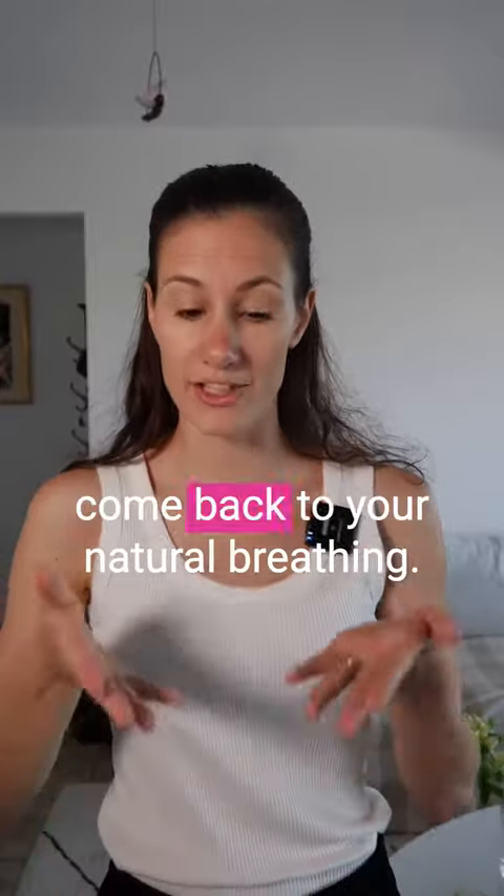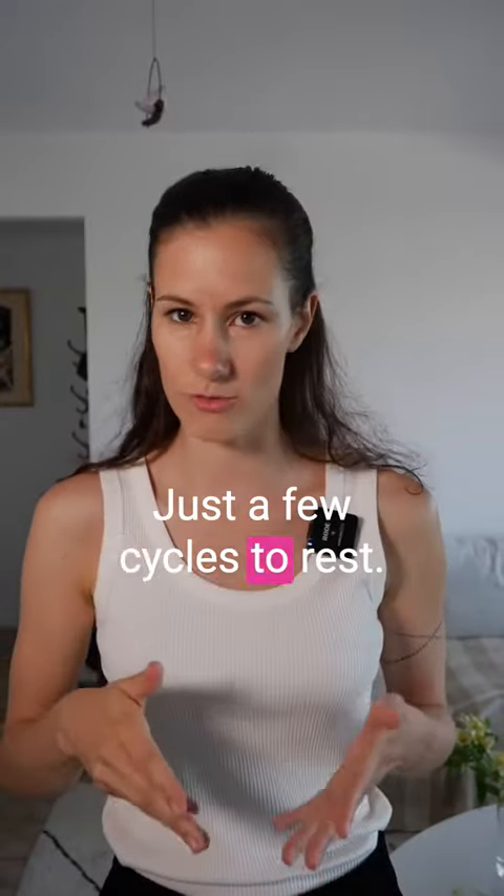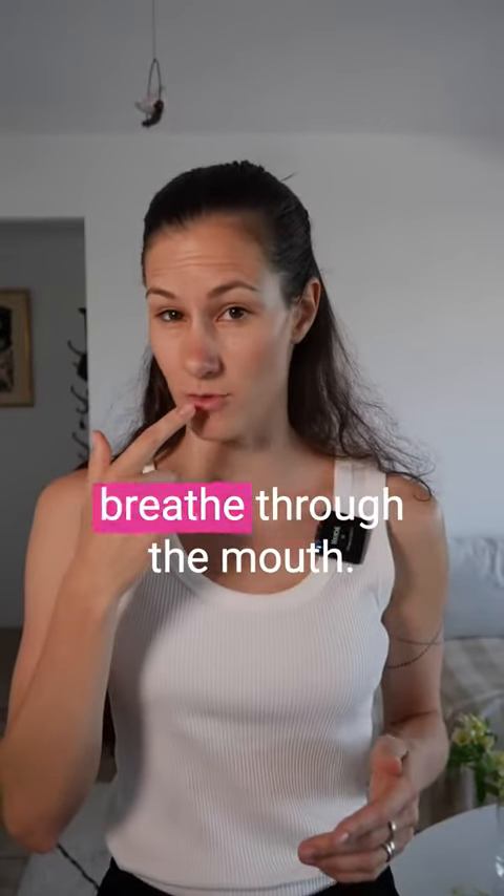Okay, and release. If you can already breathe through the nose, breathe through the nose. If not, breathe through the mouth. Come back to your natural breathing for just a few cycles to rest.